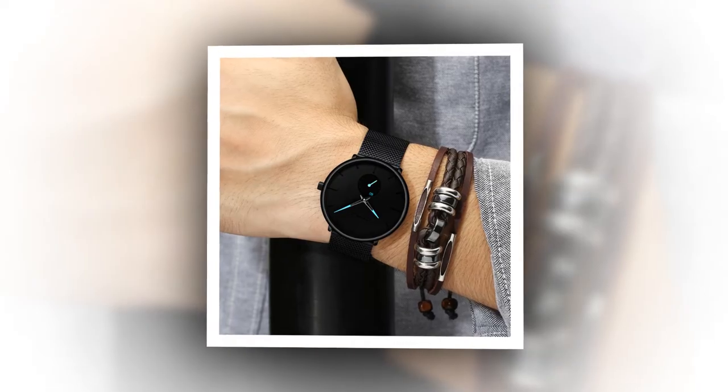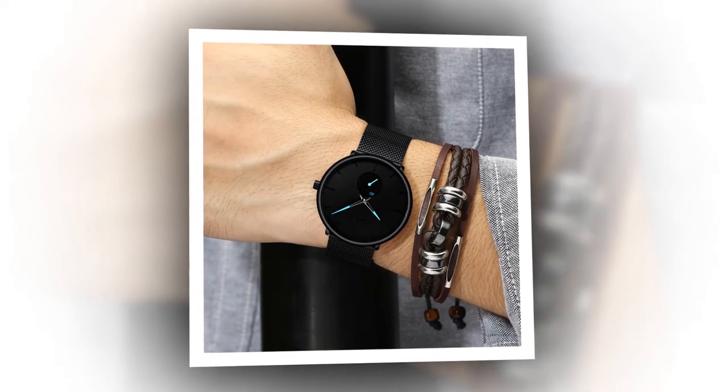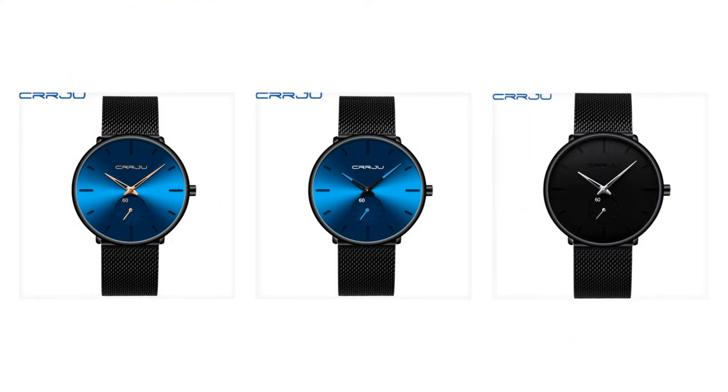Textured to Perfection. Every aspect of the CRRJU Luxury Quartz Watch is meticulously crafted to perfection. From its textured alloy case to its stainless steel mesh band, each detail reflects unparalleled craftsmanship and sophistication. Elevate your style with this exquisite timepiece and command attention wherever you go.